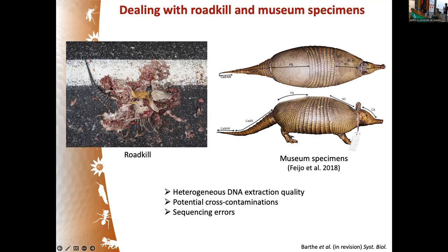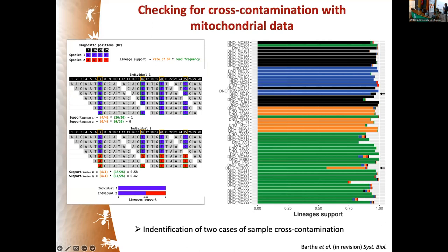One problem is achieving representative sampling, as these animals are not easy to catch or obtain samples from. We had to rely on road kills and museum specimens, which has consequences from an experimental standpoint because you end up with heterogeneous DNA extraction quality. This could lead to potential cross-contamination between samples with low versus high DNA levels, and also some sequencing errors that need to be accounted for in the analysis.